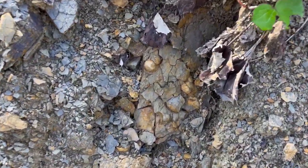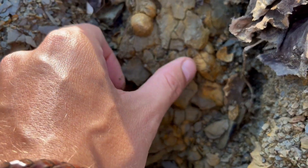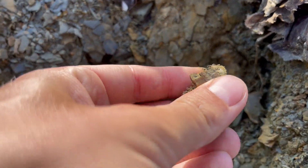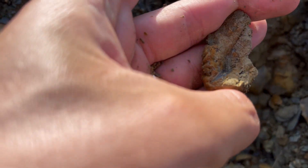There it is - this is the concretion from which they are eroding. Very crunchy. We just can't take the matrix out of here, but this one is one-sided so I won't be taking this one.